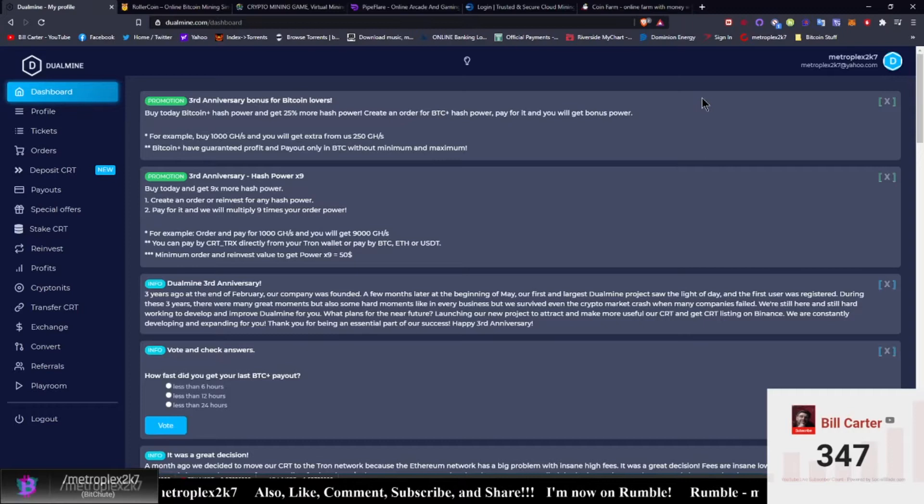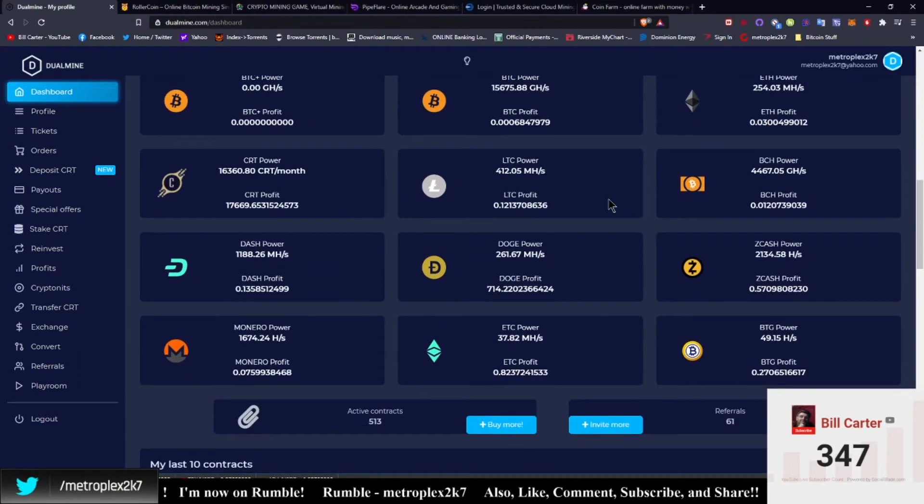Hey everybody, Bill back at it again. We are doing a crypto update video and it is May 25th, 2021. I have the whole house to myself and figured I'd go ahead and get this knocked out. As you can see from my brand new thumbnail that I created using Snappa — snappa.com — you can create thumbnails and screens and all sorts of good stuff. We're going to be checking out Roller Coin and Dual Mine.